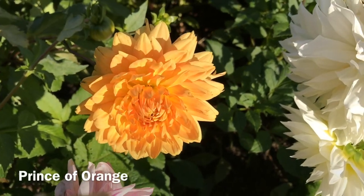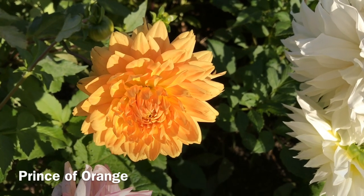This beauty in the afternoon sunlight is Prince of Orange.